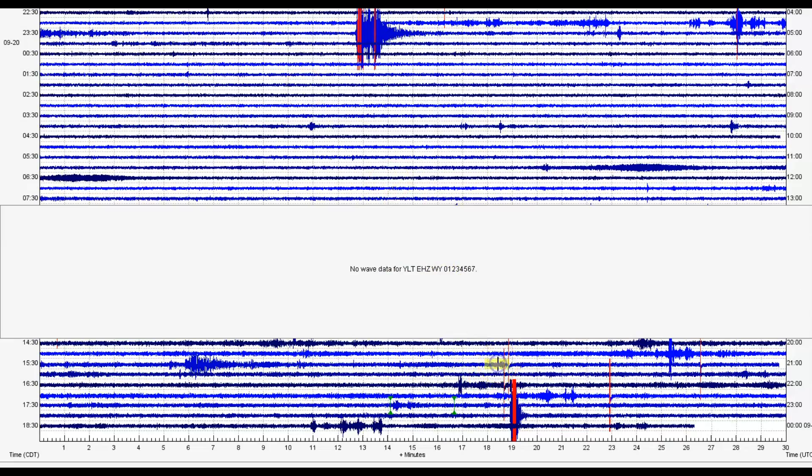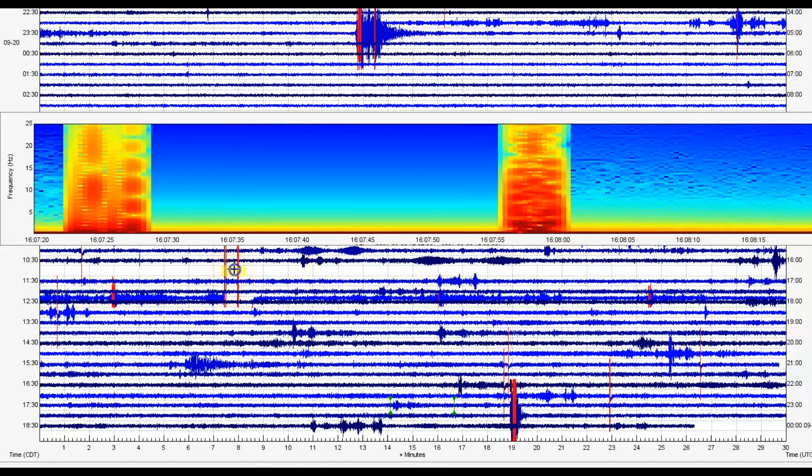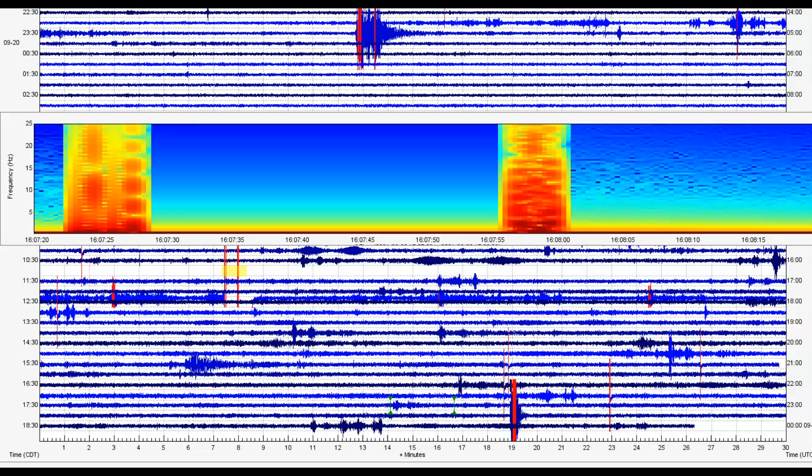Some reason we don't have the data. Wonder why it didn't pull in the data. At 16:07, look at the heat right there — that's where it went quiet. Looking at the earthquake signature, there's absolutely nothing there. That's because it got so loud beyond the capability of the machine to pick up the activity.